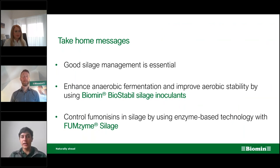To wrap up with take-home messages: as dairy and beef farmers, good silage management is essential — we cannot skip good silage making. It is very important to enhance anaerobic fermentation and improve aerobic stability, for example by using Biomin Biostabile Silage Inoculants. It is also very important to control fumonisins in silage using this enzyme-based technology — Fumzyme Silage — so that you can treat fumonisins before they are fed to the cows.